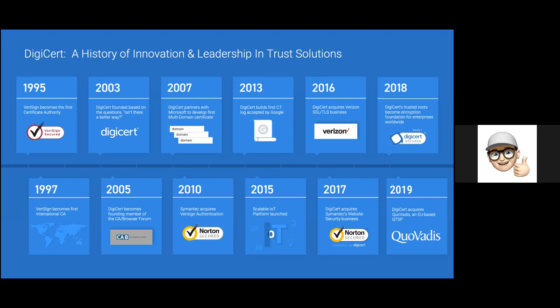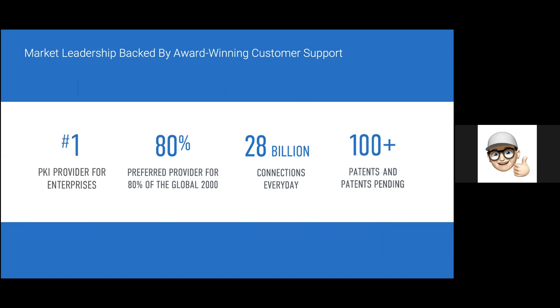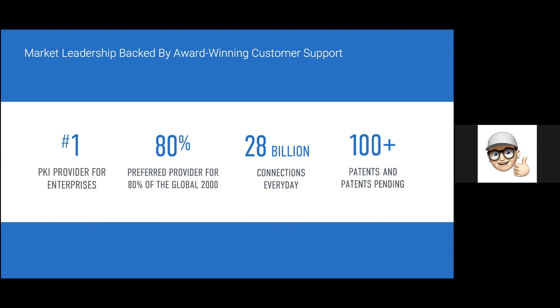Here you see a quick slide on the history of DigiCert. They acquired Corvadas back in 2019, mainly based on the European footprint we have, but also related to all the eIDAS accreditations we have as a company. DigiCert has market leadership with a lot of customers and a lot of expertise and knowledge. That's exactly what we would try to bring to the table.